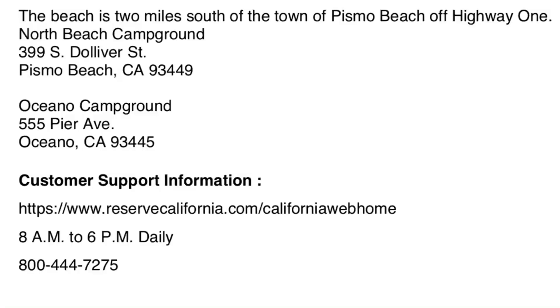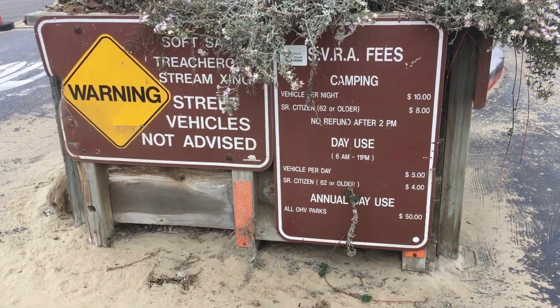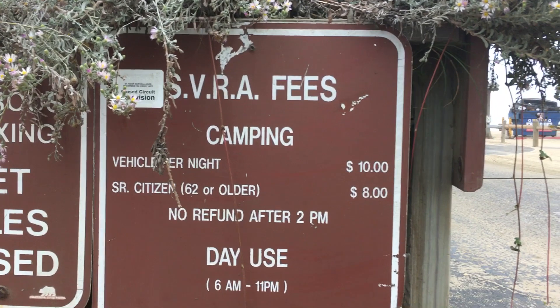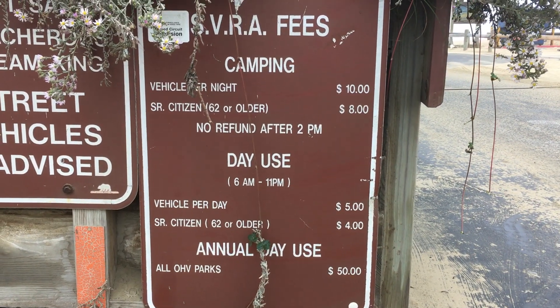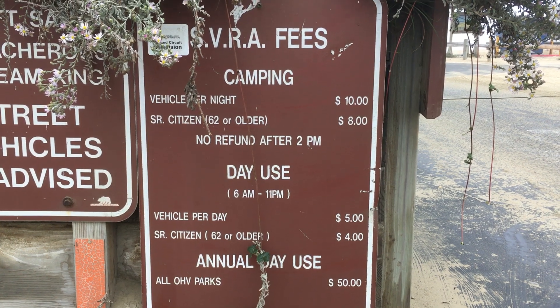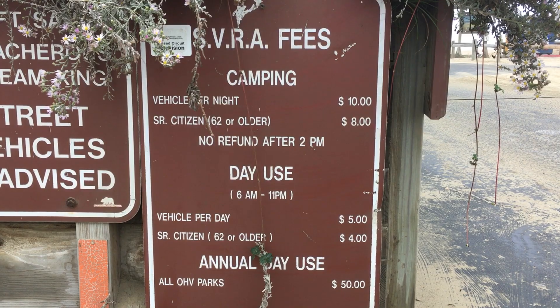You have to make your reservations at ReserveCalifornia.com six months in advance. It costs $35 a night to stay in the campground, and if you want to actually stay on the beach itself, that's even cheaper — $10 a night if you want to sleep on the sand. For day use, it's $5 a day to take your truck out there. The beach is close enough to the campground that we didn't even bother airing our tires back up — it's maybe half a mile from the beach.